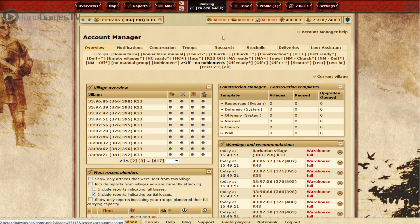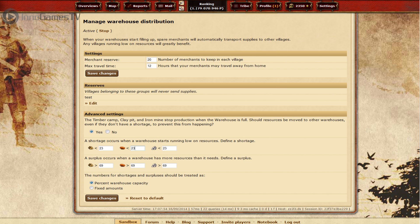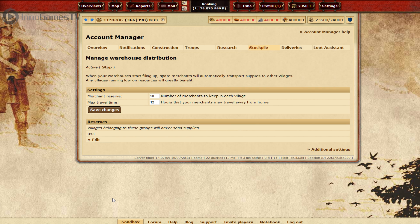This is what we call the Stockpile Distributor. It will help you by transferring resources from villages to other villages where they're most needed. The feature is part of the Account Manager — you can turn it on or off and customize it to your needs. Once your settings are done, resources will start being sent at regular intervals between different villages, roughly three times a day. Okay guys, that's it for today. Thank you for listening — we hope you enjoyed the features. See you in the game.